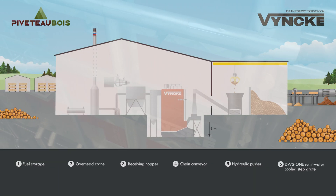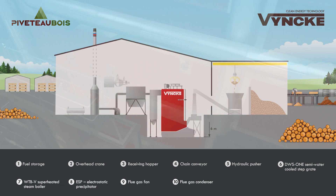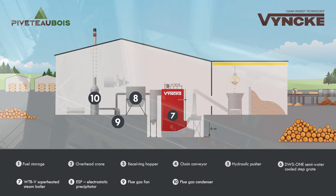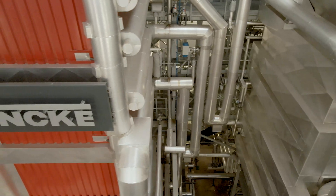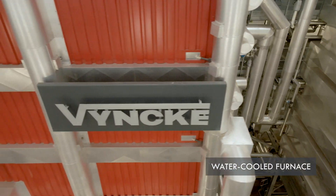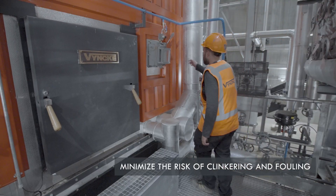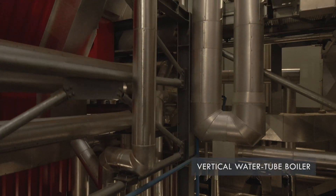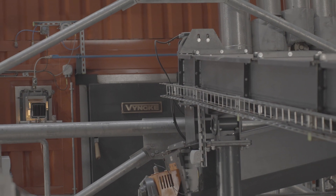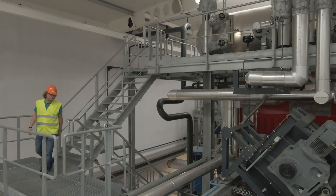After combusting the fuel, the main goal is recuperating the energy and reducing polluting emissions into the air. To do so, a vertical water tube boiler was installed in combination with an ESP filter, a flue gas fan, and a flue gas condenser. The combustion takes place in the furnace, which is fully integrated in the boiler membrane walls. These membrane walls absorb heat immediately to minimize the risk of clinkering in the furnace. The boiler consists of a radiation part, a convection part with evaporator and superheater bundles, a steam drum, and an economizer.